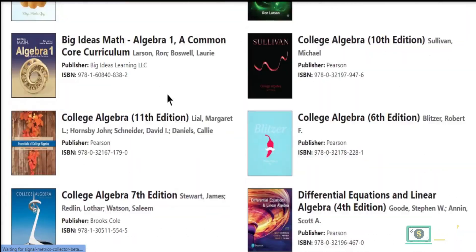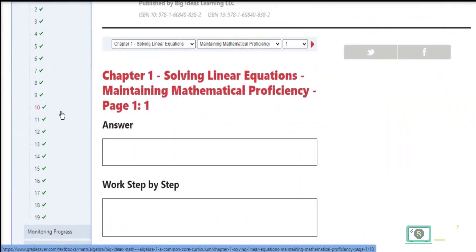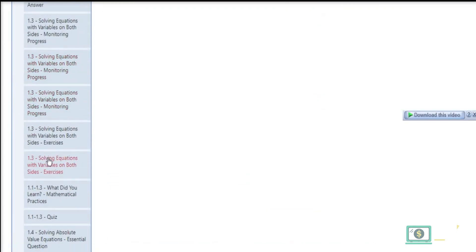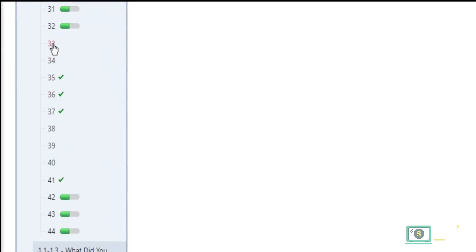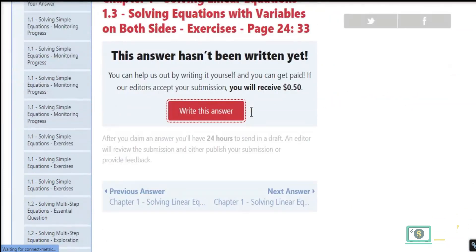Then choose a book you're familiar with and scan the chapter table on the left side for any unanswered questions. The questions with a green tick have already been answered, so you must choose those that do not have a green tick. Once found, write an answer and explain everything in detail.